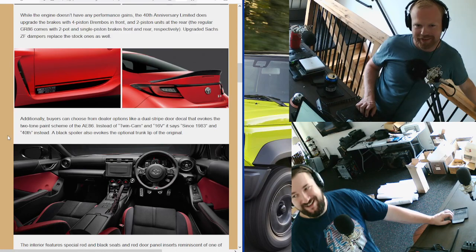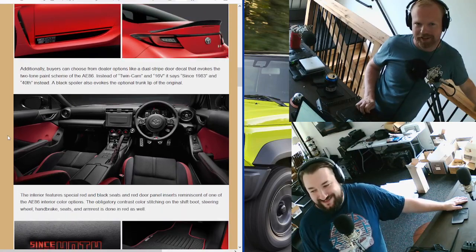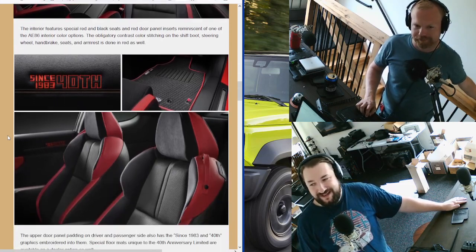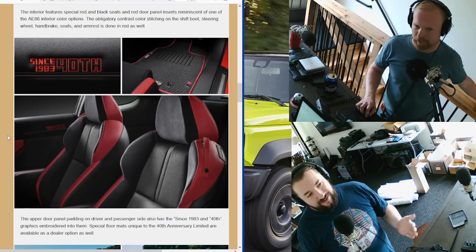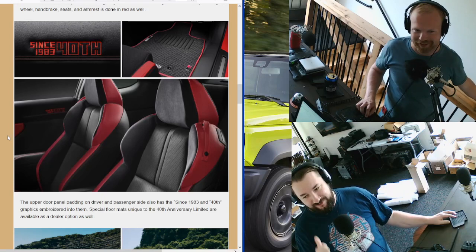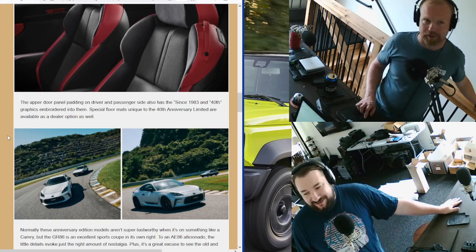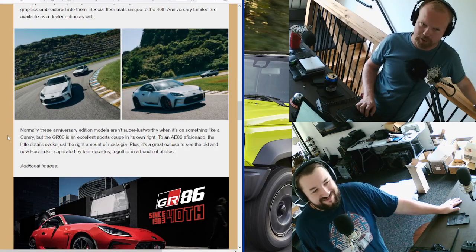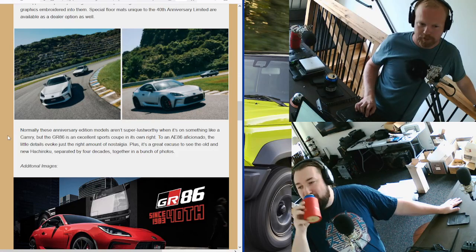There's an optional radio delete — I like that you have a radio block-off. This is a really cool special edition. The spoiler is black like on an AE86. The seats have red accents — the AE86 had a very interesting colorway where the side bolsters were red but the back portion was black, except halfway through it went red again. They didn't do that on this one, probably for the best. I like the embroidery on the door panel too. The special editions on the GR86 have actually been pretty interesting.